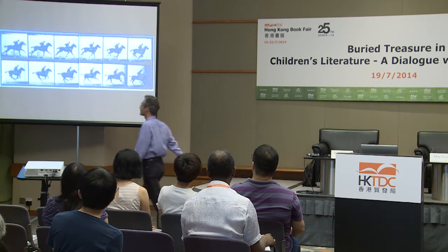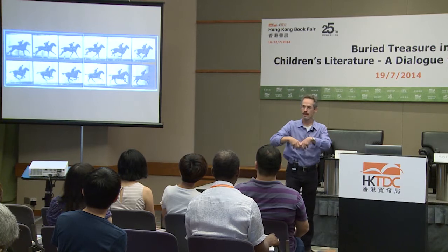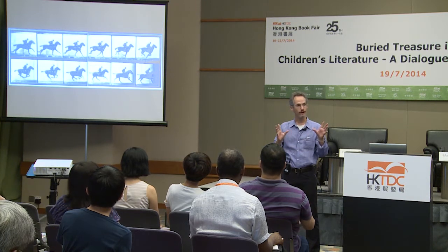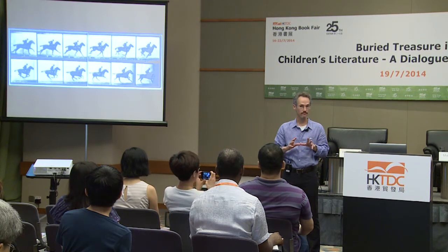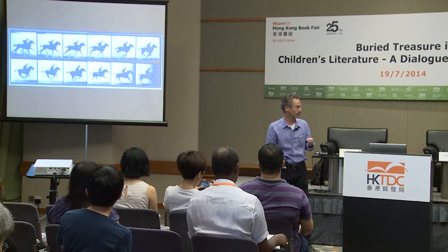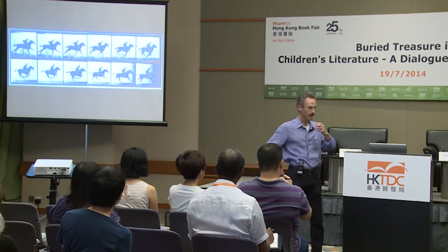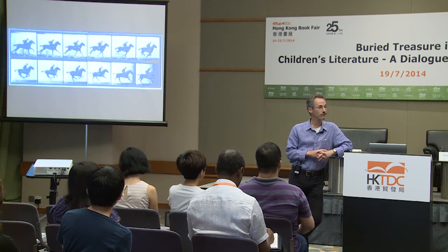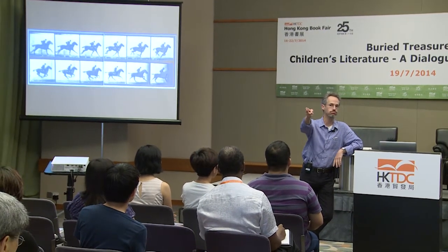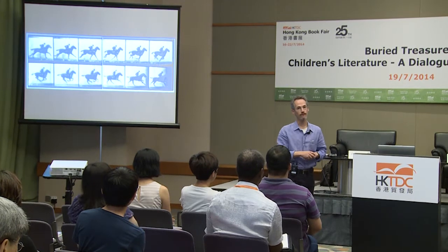So Muybridge is particularly interesting because these photographs are simultaneously scientific — it's about information, trying to find something out — and they are artistic. Artists and designers all over the world have used Muybridge. He discovered that the child his wife was carrying was not his, and he found the man responsible, went into his room, said 'Good evening, captain. Here is the answer to the letter you sent my wife.' Shot him dead. He was arrested, tried, and acquitted by a jury for justifiable homicide.